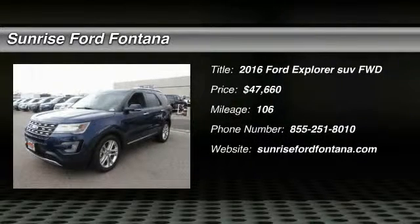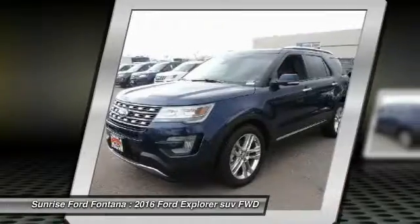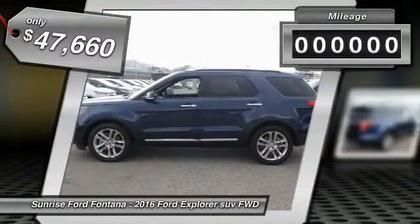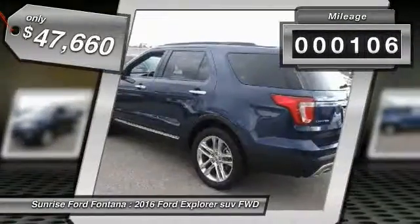2016 Explorer. You've got a lot of capabilities to call on in a Ford Explorer. Don't underestimate your choices — it's priced below $50,000. This vehicle has less than 200 miles.